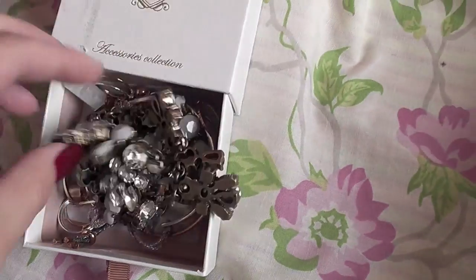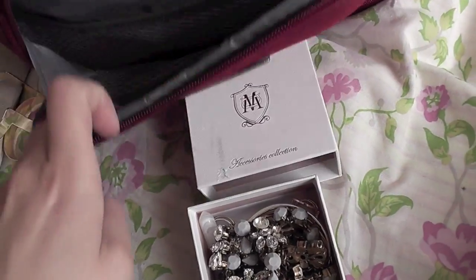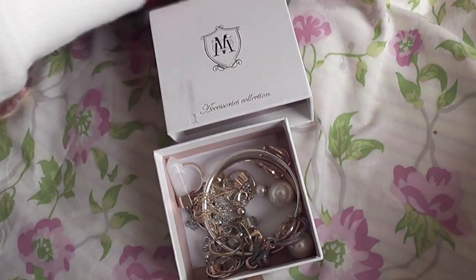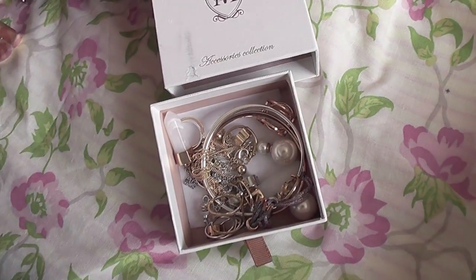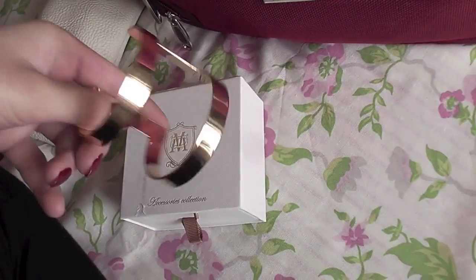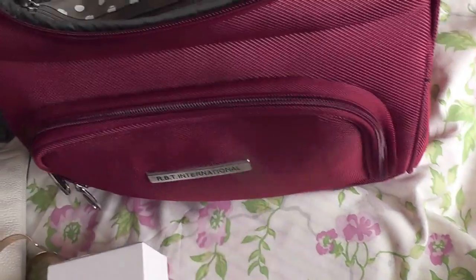I have this little Massimo Dutti jewelry box with all the jewelry I'll be wearing — a statement necklace, a chunky necklace, all my delicate jewelry, and a cuff that doesn't fit in the box. I also have an extra pair of sunglasses — white cat eye sunglasses from Mango that I got a few years ago.